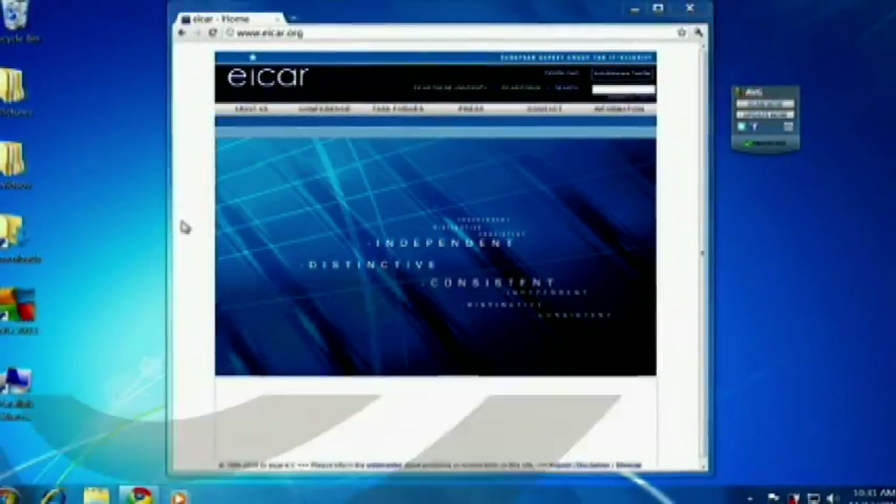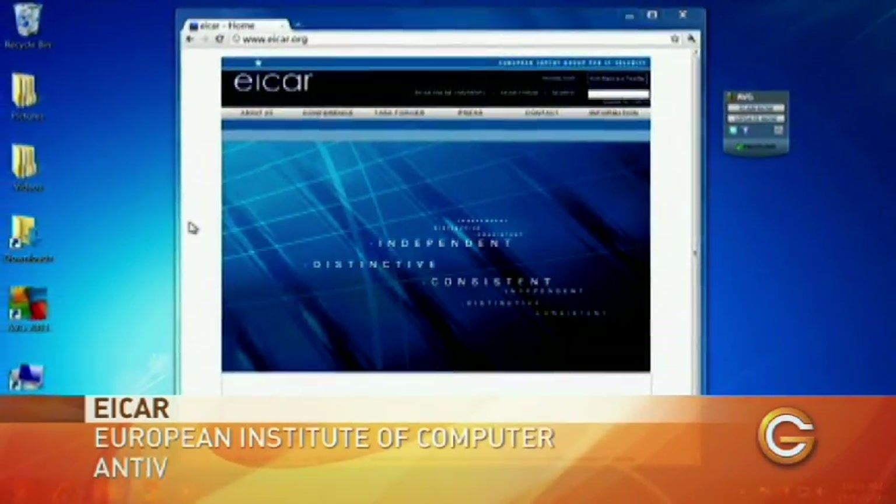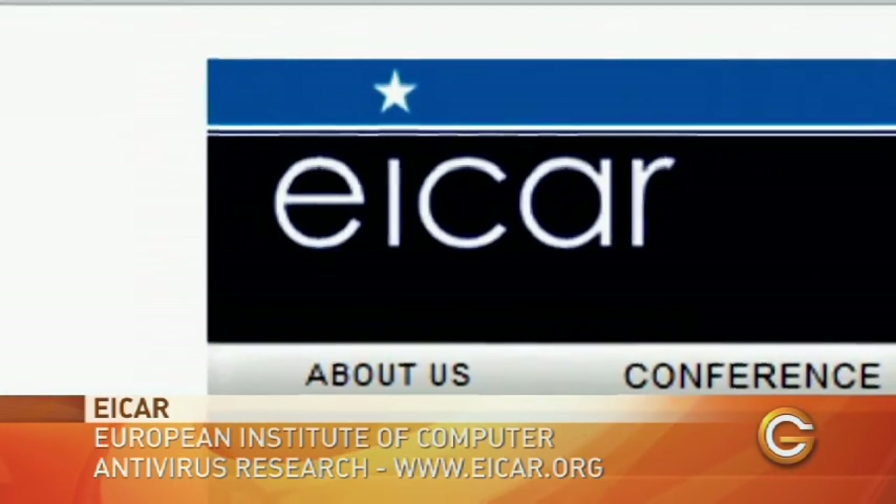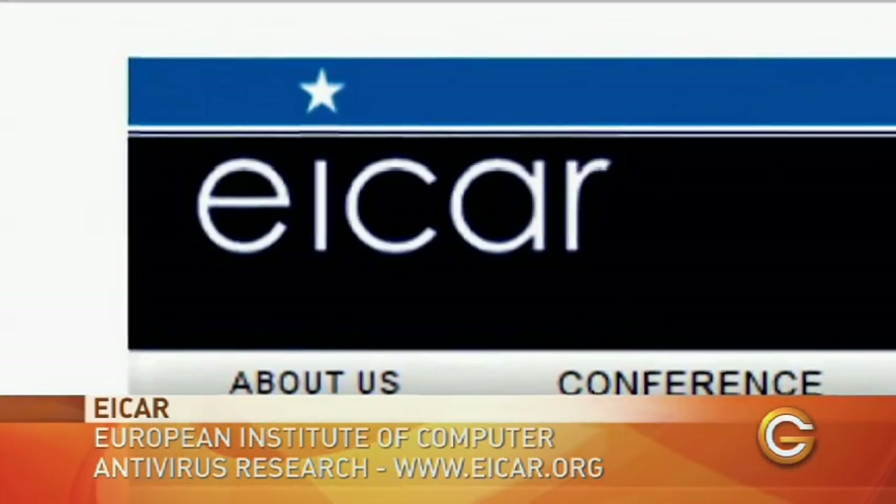The web is what we're really worried about — it's the number one place where most viruses come from. A good way to test any antivirus software on your computer is to go and look at the European Institute of Computer Antivirus Research.